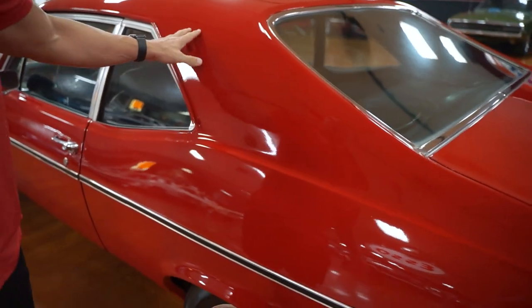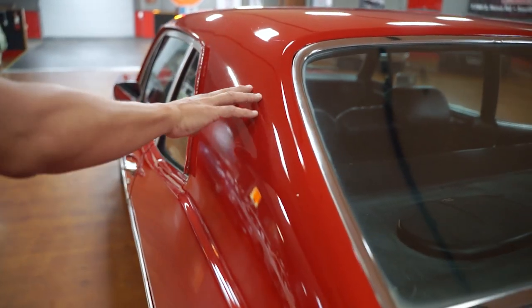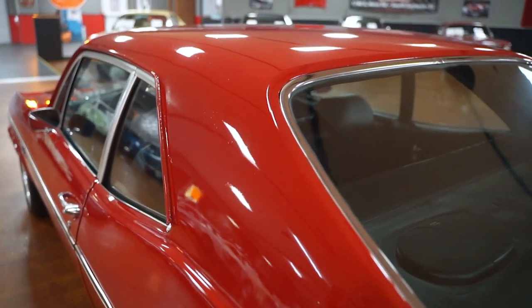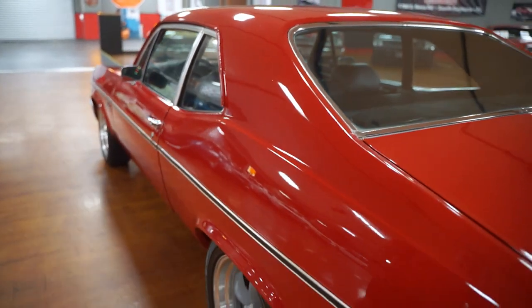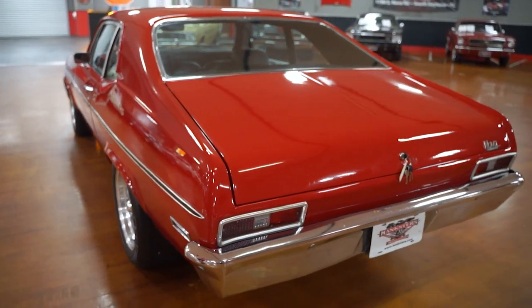Here's what I'm talking about with the paint blemishes — it's hard to see on video, but right here there are little tiny paint bubbles, where maybe when the car was painted it wasn't quite prepped right. You can't see it from two feet away, but you can see it in certain light and at certain angles. It's the same thing on the hood, and there's a little bit on the deck lid as well.